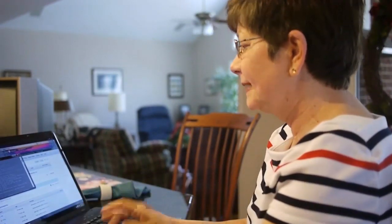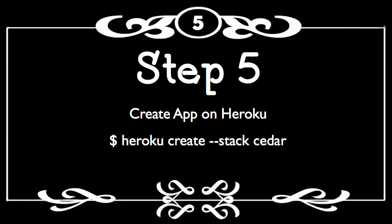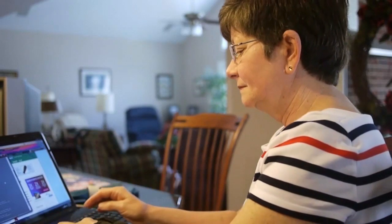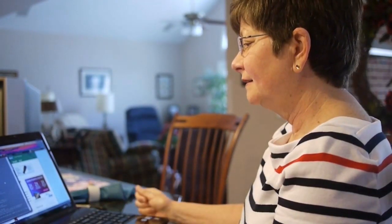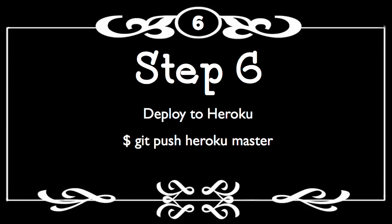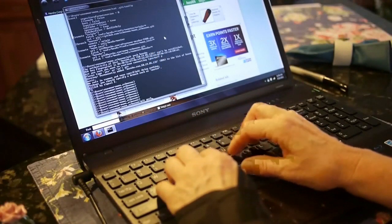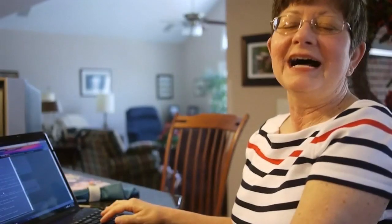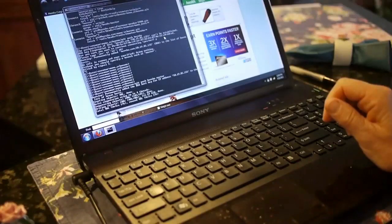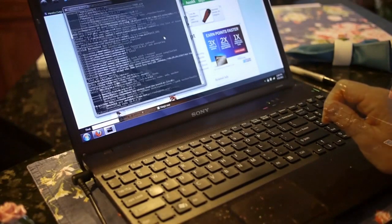G-I-T space clone. I'm going to put this in and add it. Master. Five, four, three, two, one. Enter! Yay!